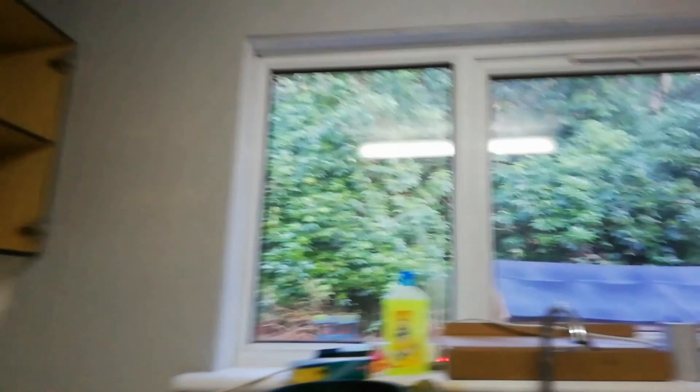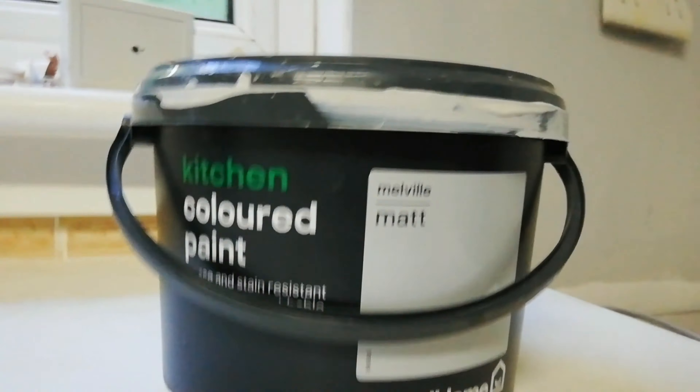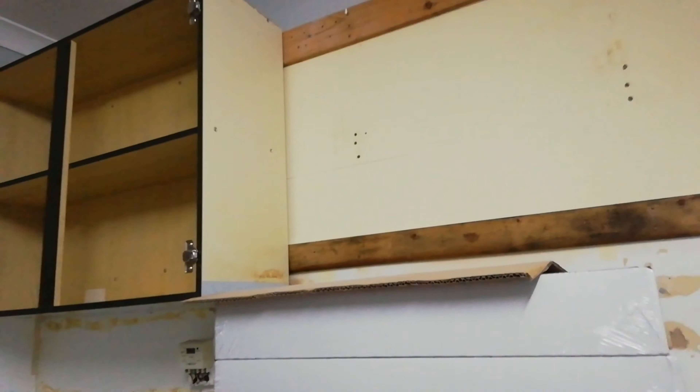The radiator that was there is now gone. It's now Wednesday the 8th of January and we've got the first coat of paint on the walls — it's a nice light grey. The colour is Dulux's Good Home range and it's the Melville Matt on the walls. It's going very nicely with the lining that's been put on the outside of the cupboards, and we've got this cupboard unit up as well. The walls have been sanded down and we've put the first coat on.